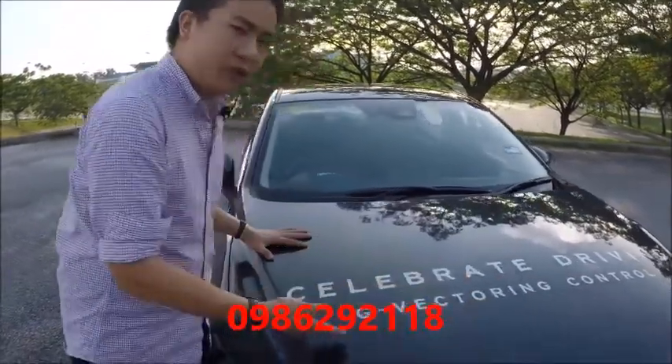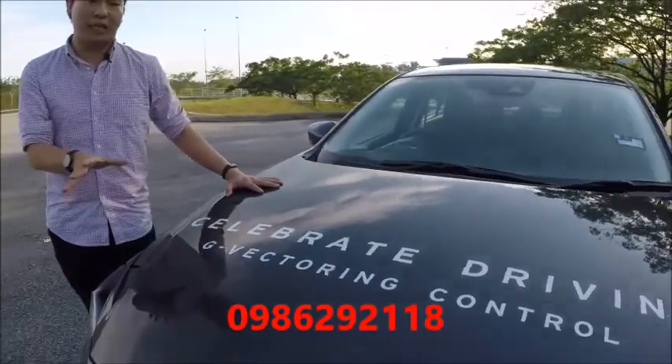What's new is the G-Vectoring control system, which you can see here, but we'll have a look at it later on.